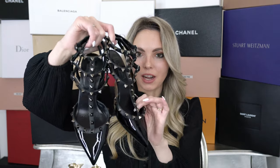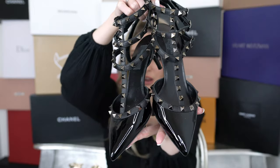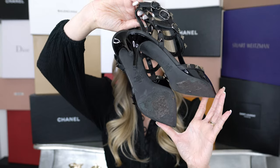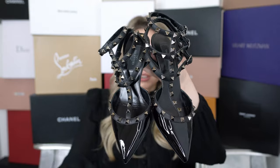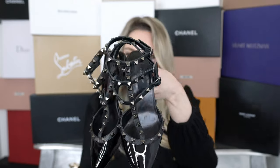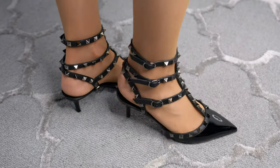First up is this beautiful pair of Rockstud kitten heels in an all-black combination, and I have to say I love them so much. They are quite comfortable — this heel height is perfect, you can really wear them all day and night and your feet won't hurt. They are true to size; I picked size 37, which is my regular size. These are simply such a gorgeous and classic pair. I love the patent with all the noir studs and really can't recommend them enough.